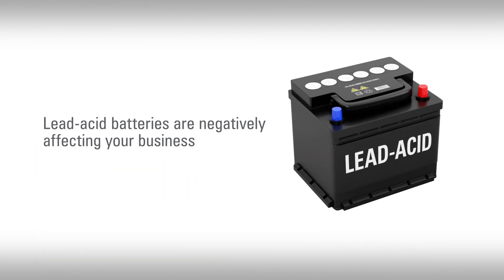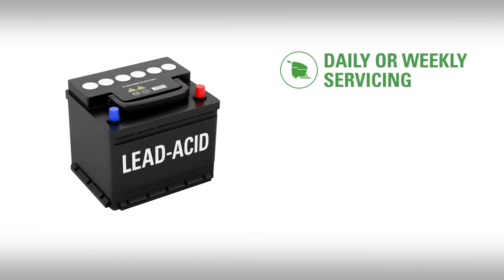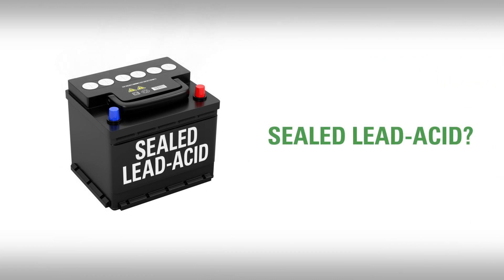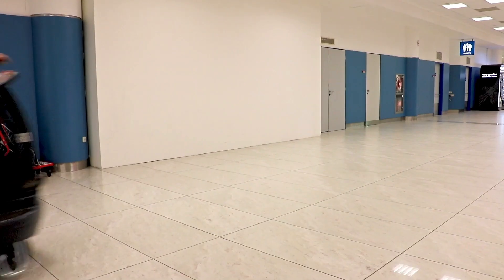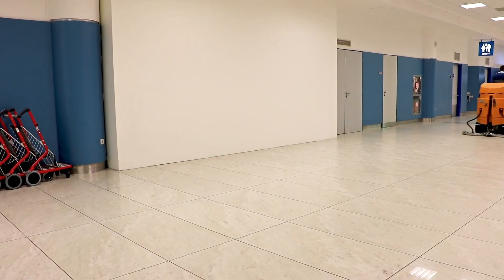Let's identify some common issues with lead-acid batteries that you can probably relate to as a BSC operator. First, if you use flooded lead-acid batteries, they will require daily or weekly servicing such as watering, cleaning, and charging, and they can cause damages to the area that they work in from the gases and the potential for acid spills. If they are sealed lead-acid batteries, they don't require the same level of service, but do experience the predictable decline in capacity suffered by all lead-acid battery technologies. All of these deficiencies mean that you won't be able to do the same amount of work per shift day after day.